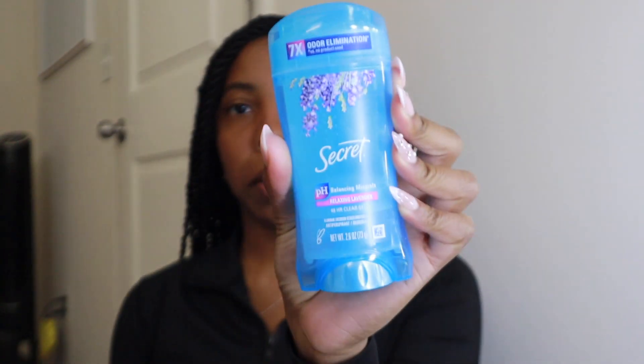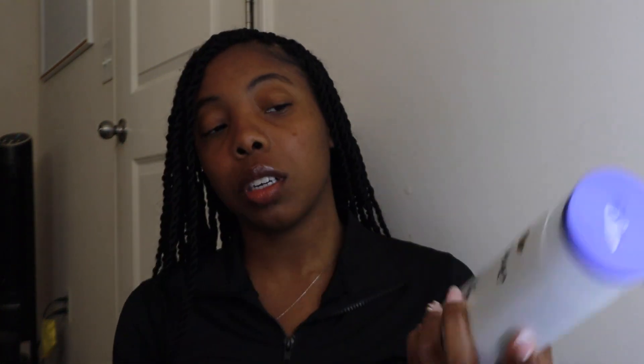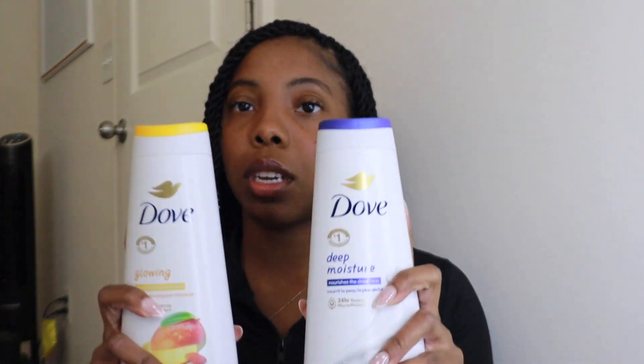Some of the stuff you guys already saw. So I got my favorite deodorant — it is the gel, it's the lavender by Secret. I love gel deodorant, I won't go back to regular because it doesn't leave deodorant stains. I got two Dove body washes — Dove is my favorite brand for body wash. It's very moisturizing, it doesn't dry out my skin, and I always come back to this brand.